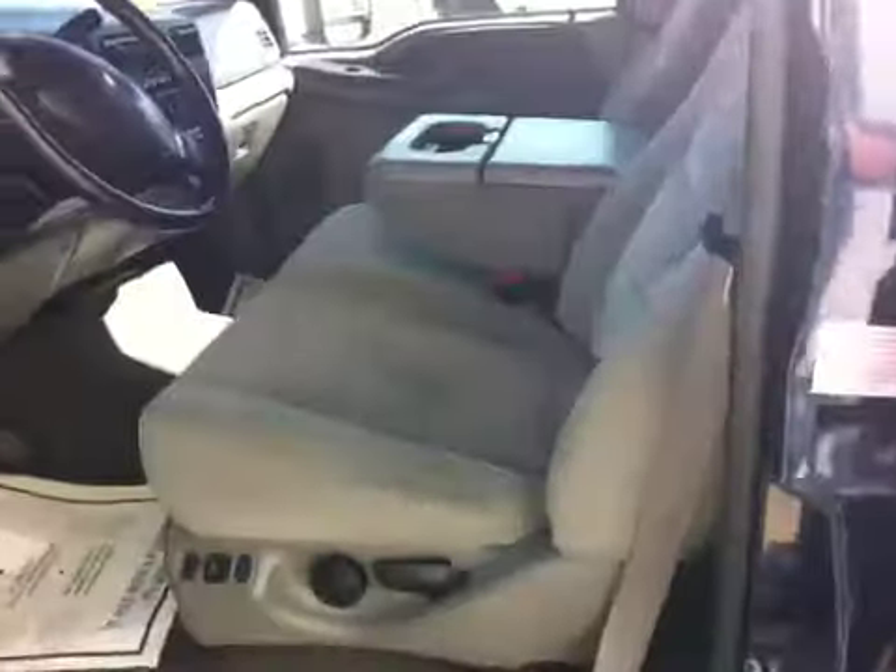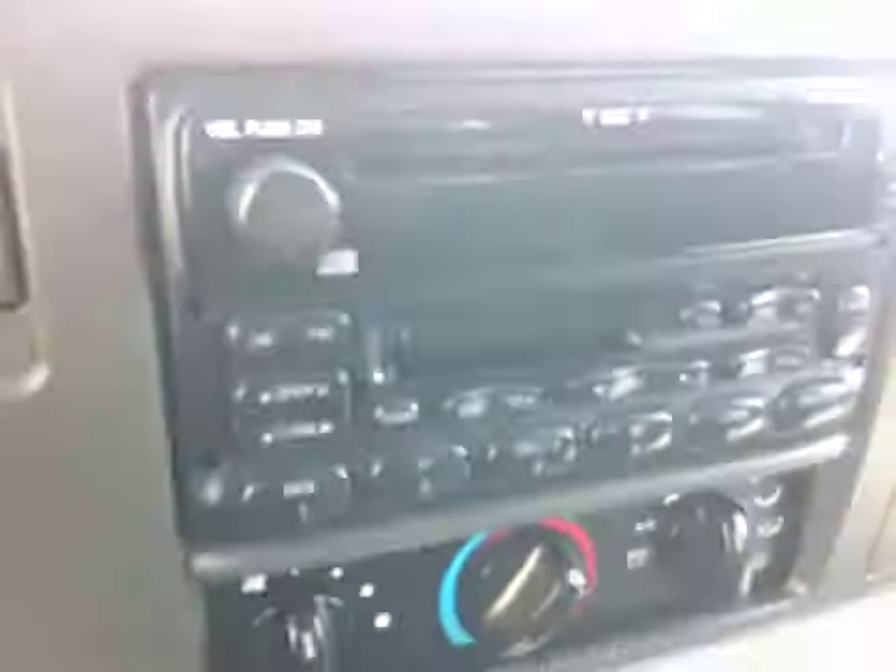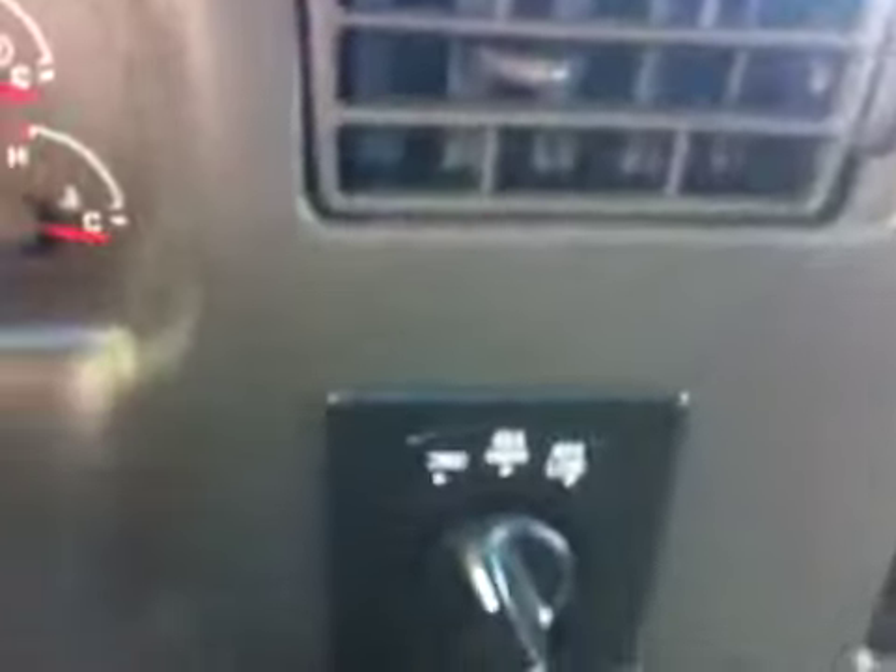Super Duty XLT — cloth, power seats, CD, cassette, AM/FM, four-wheel drive, adjustable pedals. No cracks or anything up here in the dash that you can see there.